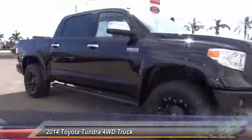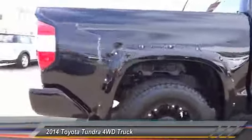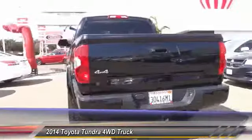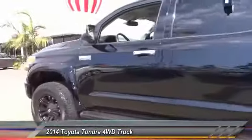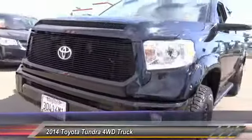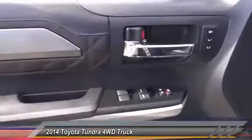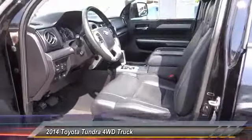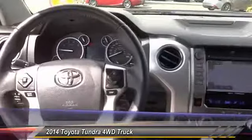The 2014 Tundra has a number of unique features useful for those using it as a work truck, including extra large door handles, a deck rail system, and an integrated tow hitch included as standard. Our vehicle has stability control, traction control, electronic brake force distribution, anti-lock brakes, and tailgate assist, with a towing capacity of up to ten thousand plus pounds and a payload capacity of over two thousand pounds.